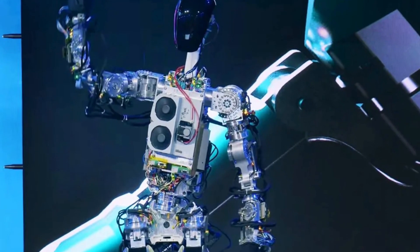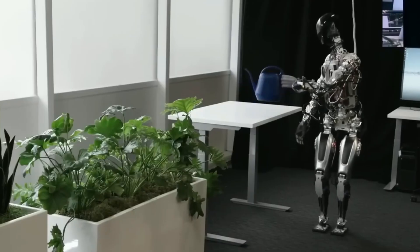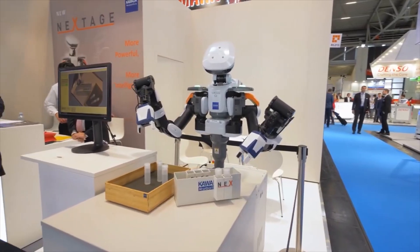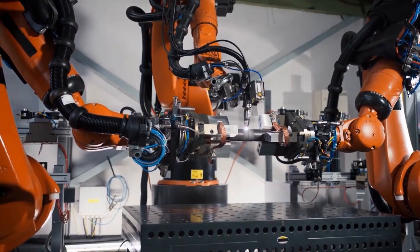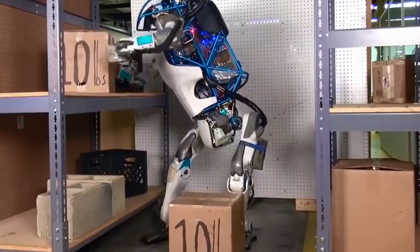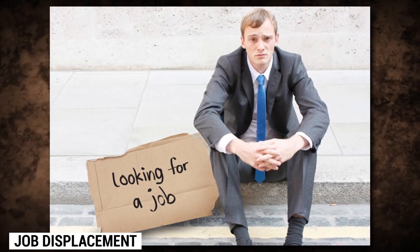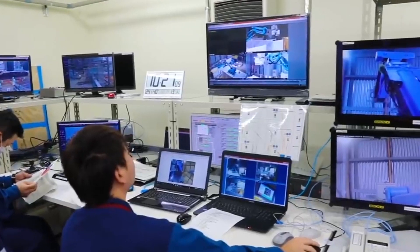The introduction of humanoid robots like the TeslaBot brings both benefits and challenges. On the one hand, it increases productivity and efficiency, offering businesses the opportunity to streamline operations and save costs. In industries facing a shortage of skilled human workers, robots can help address labor gaps. However, concerns surrounding job displacement and the ethical implications of heavy reliance on automation must be carefully examined.